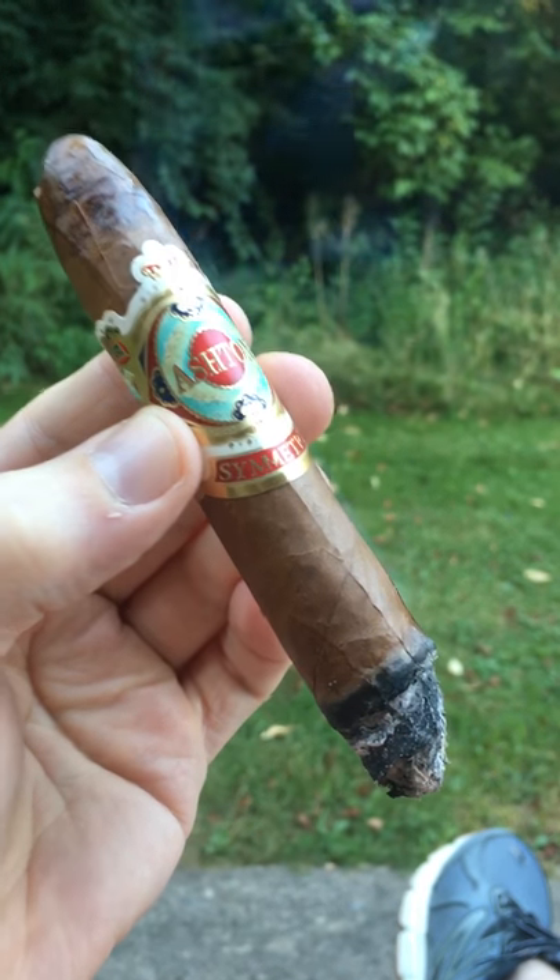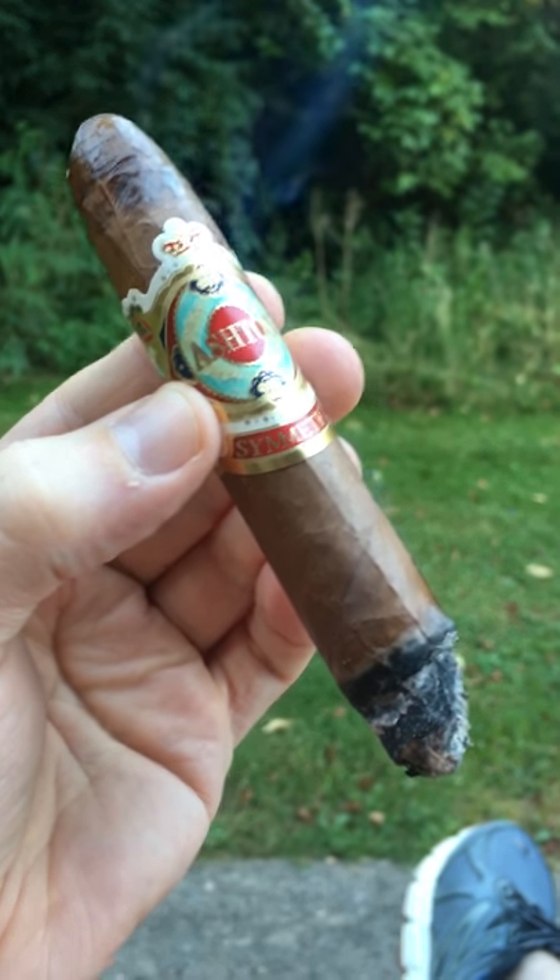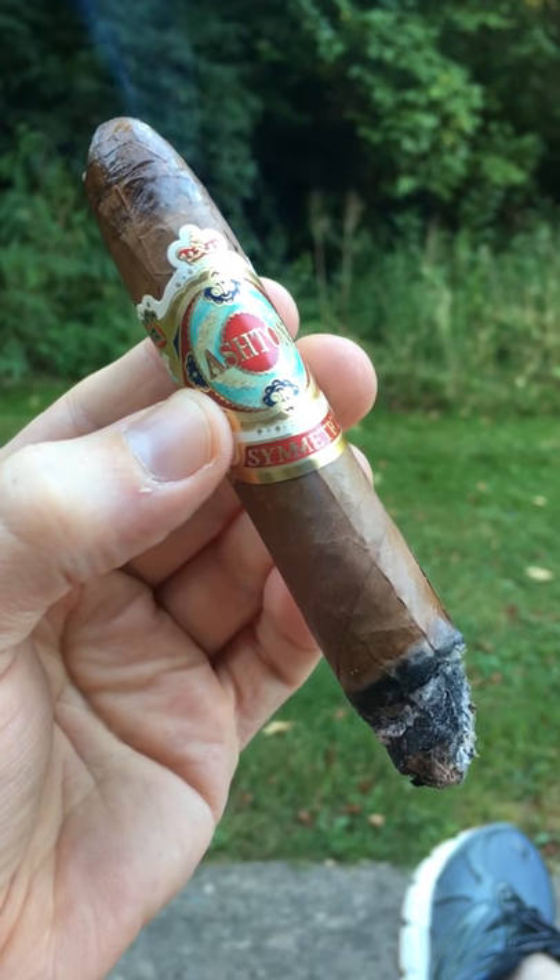If you haven't tried this cigar, you absolutely need to check it out. One of my favorites — pairs fantastically with a nice Glenmorangie Nectar D'Or. Thanks a lot.